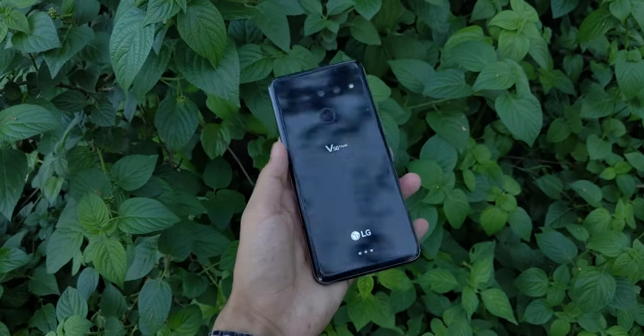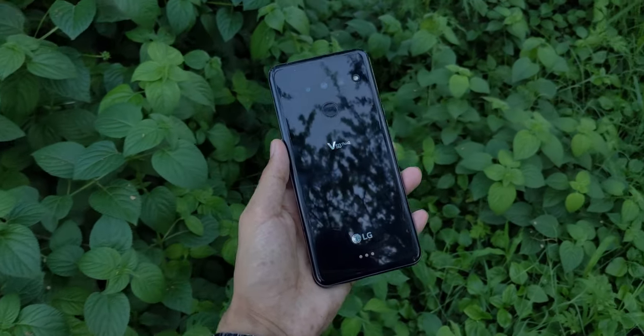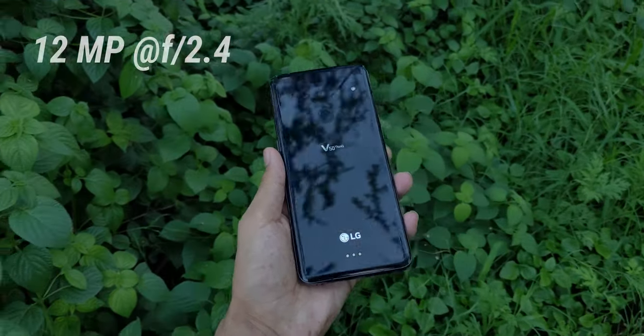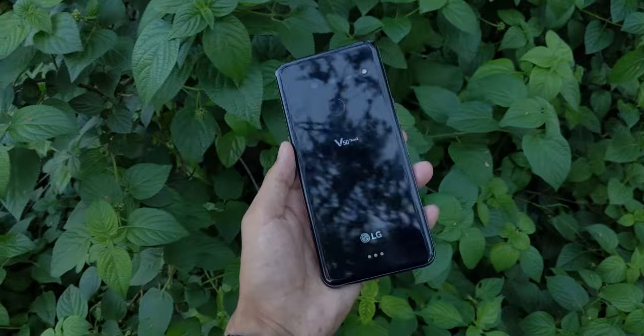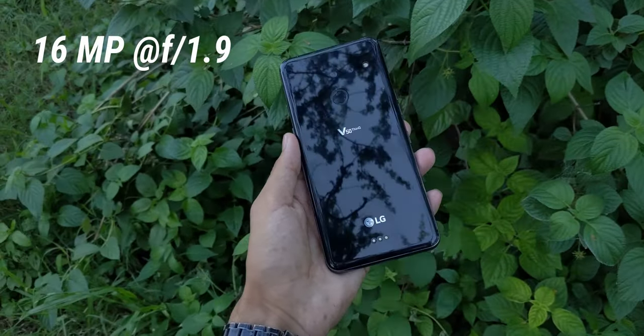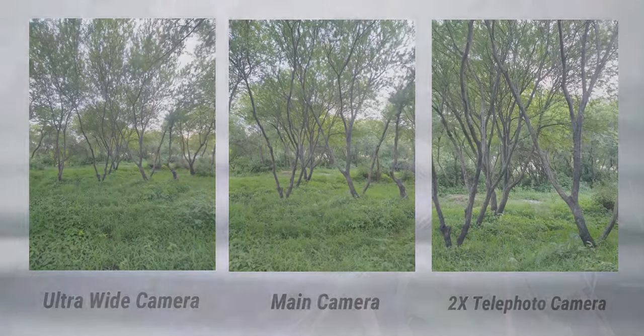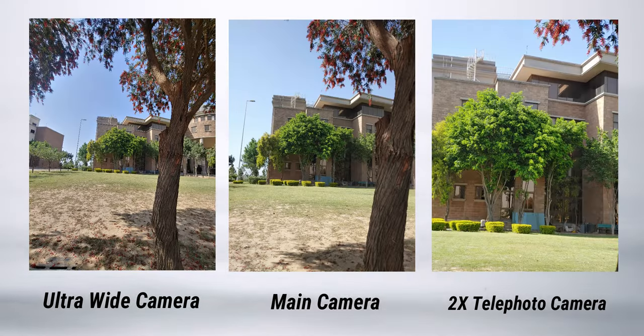The phone has three very capable cameras on the back. The main camera is 12 megapixels with an aperture of f/1.5, the 2x telephoto camera is 12 megapixels with an aperture of f/2.4, while the ultra-wide angle camera is a 16 megapixel shooter with an aperture of f/1.9.